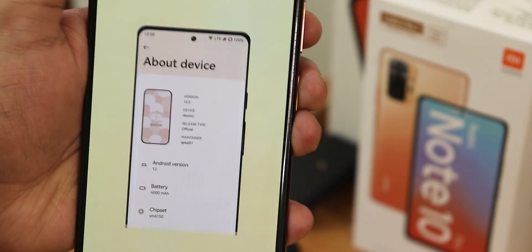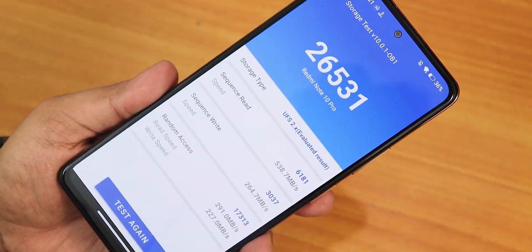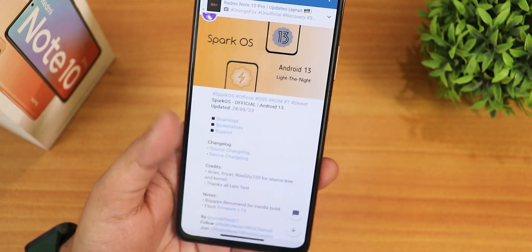What is up guys, this is Tito back with another video on the Redmi Note 10 Pro. During this video I'm gonna be showing you the latest Spark OS based on Android 13. I have to say this ROM has been one of my most favorites in the past because of its customizations and the stability.